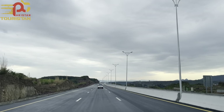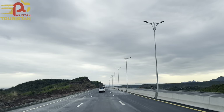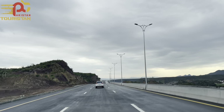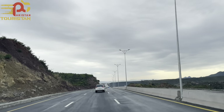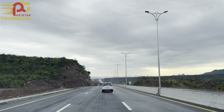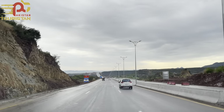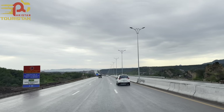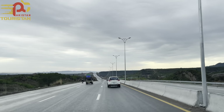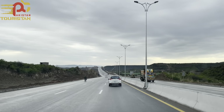Margalla Avenue is fully operational, though dividers and street lights are still pending. From here, non-stop from GT Road to T12 and eventually E11. Shortly, traffic will be opened for big vehicles like buses and trucks, which will be more convenient and easy for daily commuters coming in and out of Islamabad. You can see direction boards along the way.